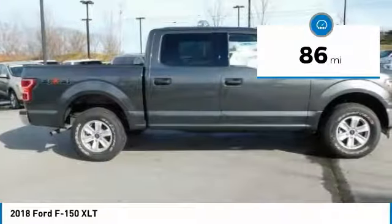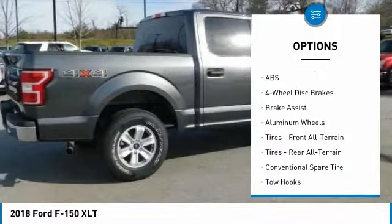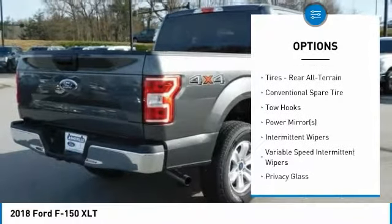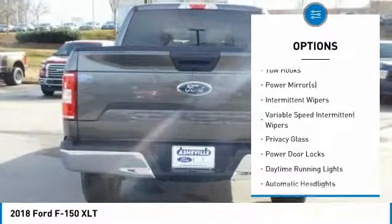Here are some of this vehicle's great options: stability control, keyless entry, anti-lock braking system, traction control, steering wheel audio controls, Bluetooth, power steering, driver airbag, adjustable steering wheel, and aluminum wheels.